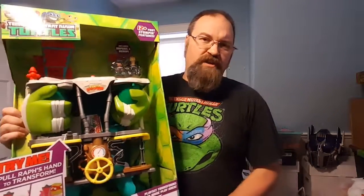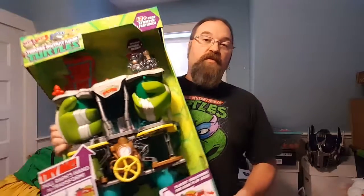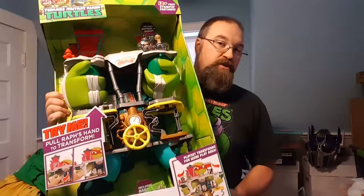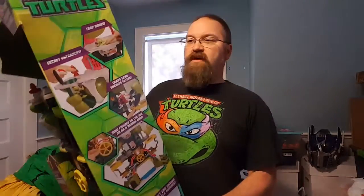This is just really, really cool. This is the Half Shell Heroes Headquarters, or Half Shell Headquarters playset for the Teenage Mutant Ninja Turtles Half Shell Heroes. It has so many fun pieces to it.